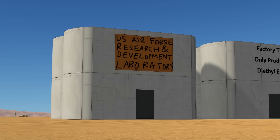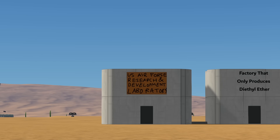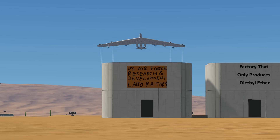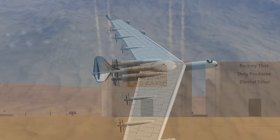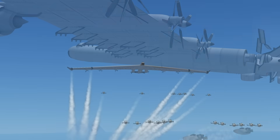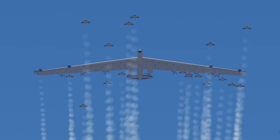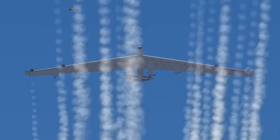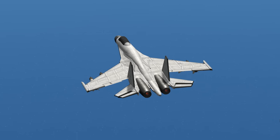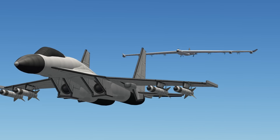They wouldn't listen to me. But I'll show them all. Let's pay our good friends in Moscow a visit.